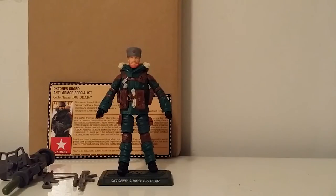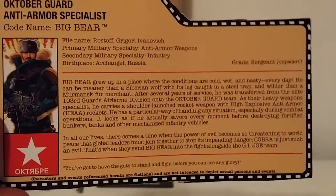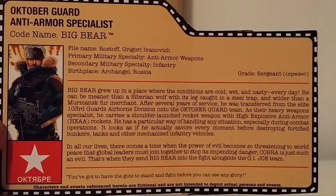Yeah, here we go. Let's take a look at the background for the anti-armor specialist Big Bear and then his accessories.